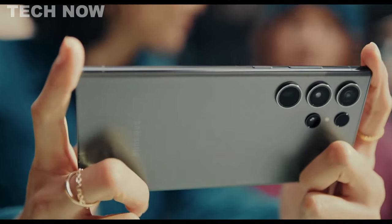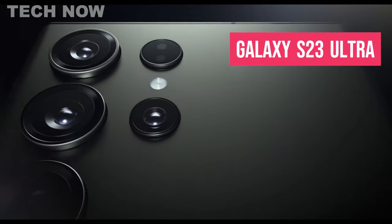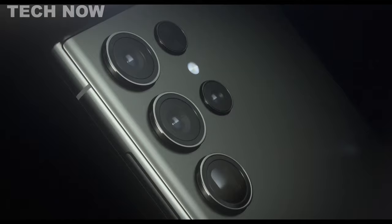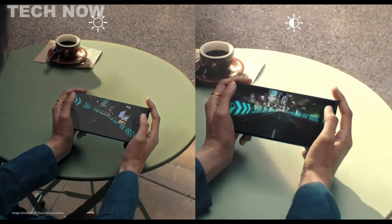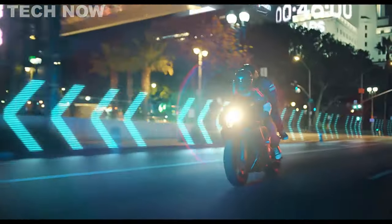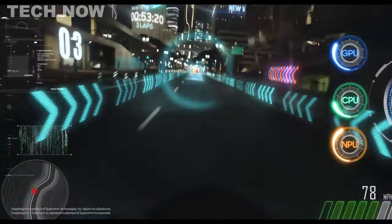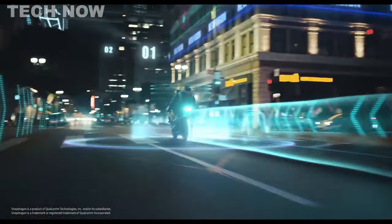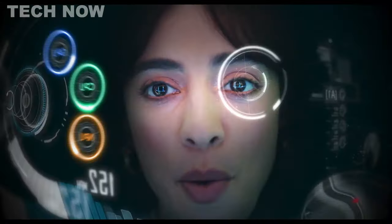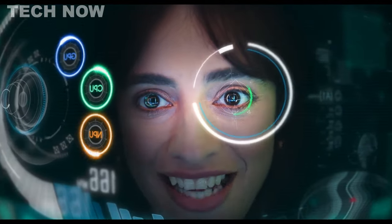The Samsung Galaxy S23 Ultra is a flagship smartphone that exudes a premium look and feel with its refined matte finish, sleek lines, and sturdy frame. One of its standout features is the mind-blowing display, utilizing Samsung's new Dynamic AMOLED 2X technology with a 120Hz refresh rate and QHD Plus resolution, delivering super smooth and stutter-free visuals for various activities like video watching, social media scrolling, and gaming.